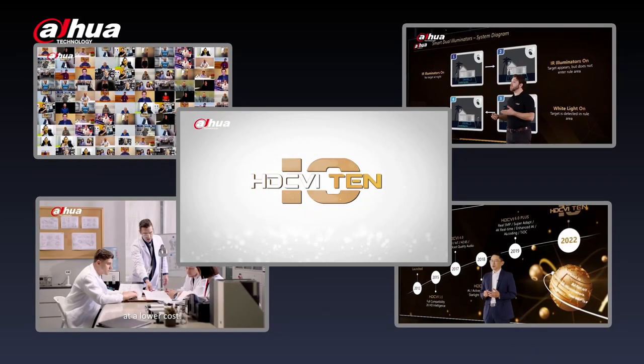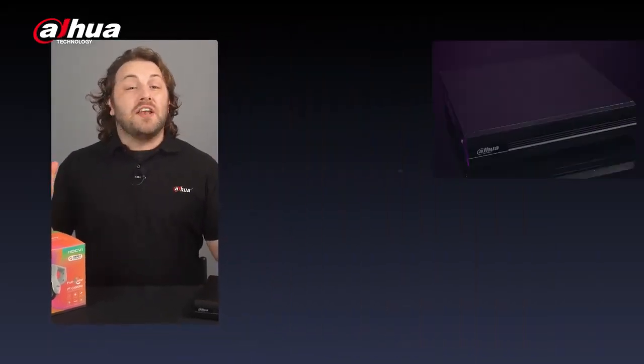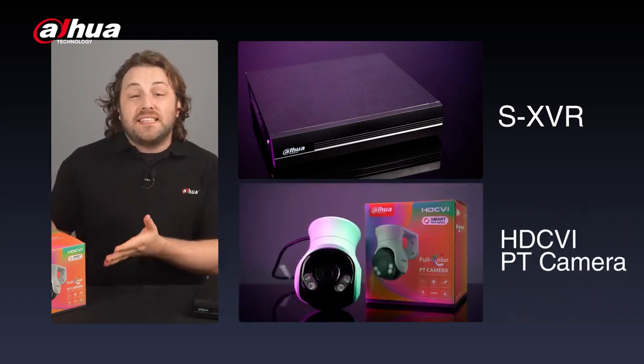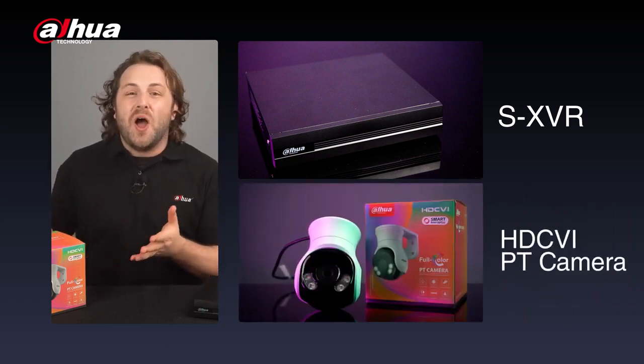Hey guys, welcome back to our channel. Last year, Dahua launched the HDCVI 10 campaign, proving their commitment to bringing continued innovation and development to the analog market. Well, they've done it again. Today, we'll look at new features and upgrades, such as the SXVR and the first PT camera for HDCVI. Welcome to HDCVI 2023.